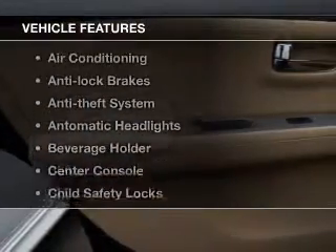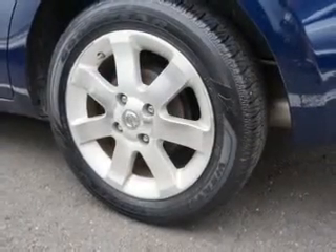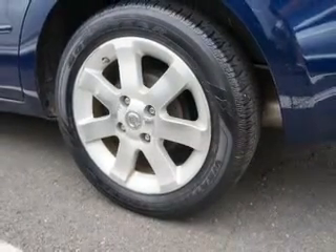Plus, enjoy these notable features included in this vehicle: power steering, an adjustable tilt steering wheel, and air conditioning. Call today to schedule a test drive.